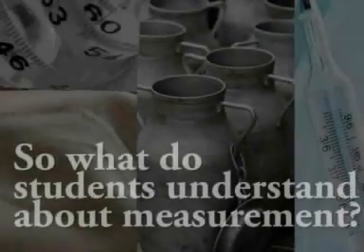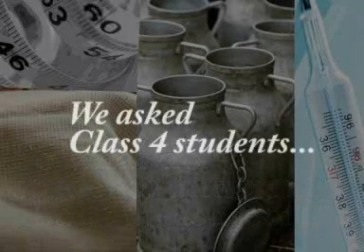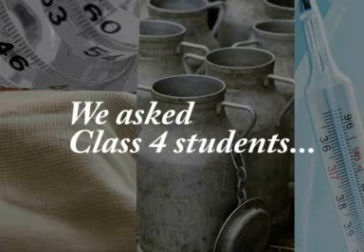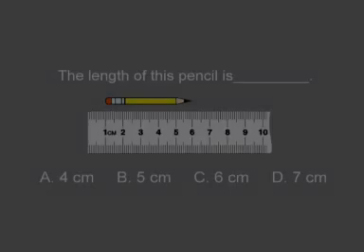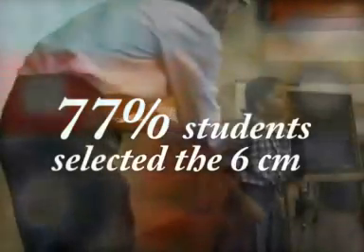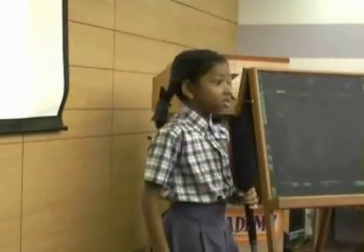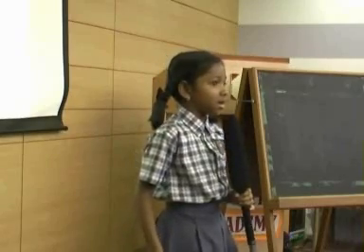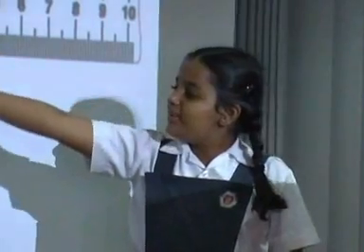What do you mean by the length of the pencil? Do you know how to measure length? The pencil point is on 6 cm. That's why I think the correct answer is 6 cm. When you apply the skill here, the point reaches till 6 cm — so I think it will be 6 cm.